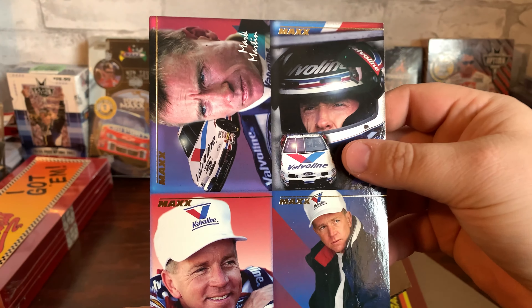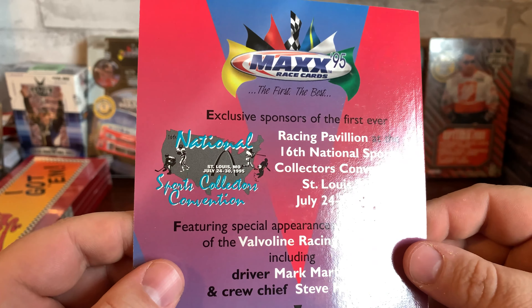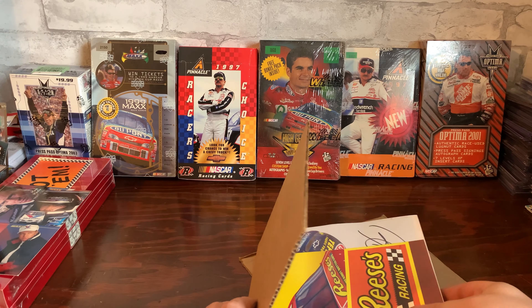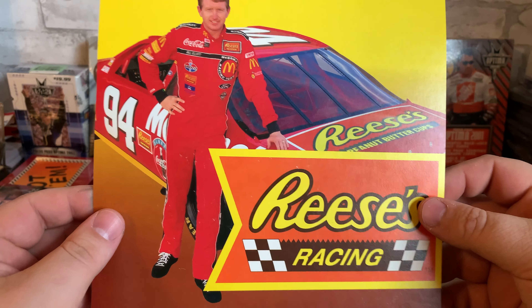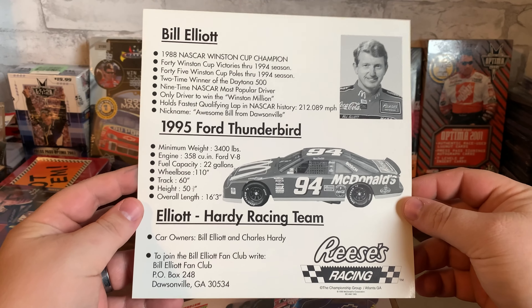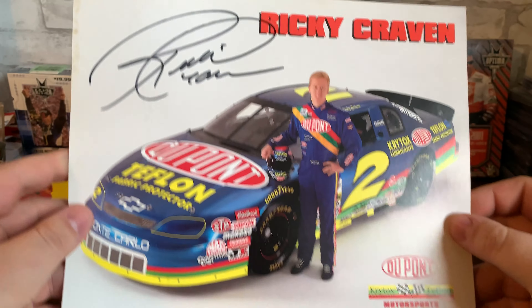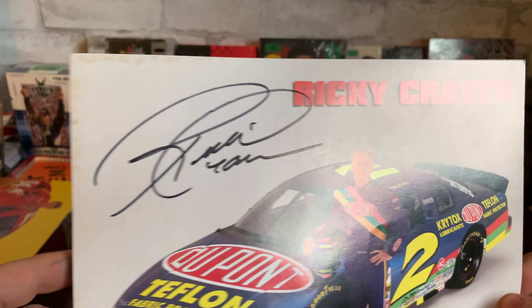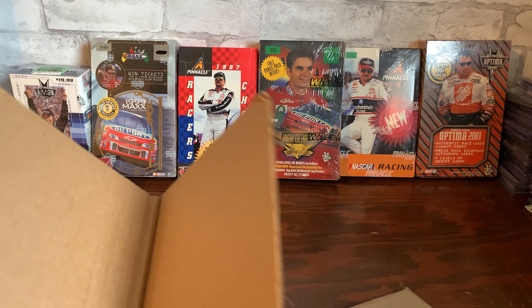Here's this uncut — uncut sheet or whatever this is — 1995 Max. Got this Bill Elliott hero card, Reese's Racing. Pretty sweet. Ricky Craven back in his Bush Series days — autographed. That's it for that.